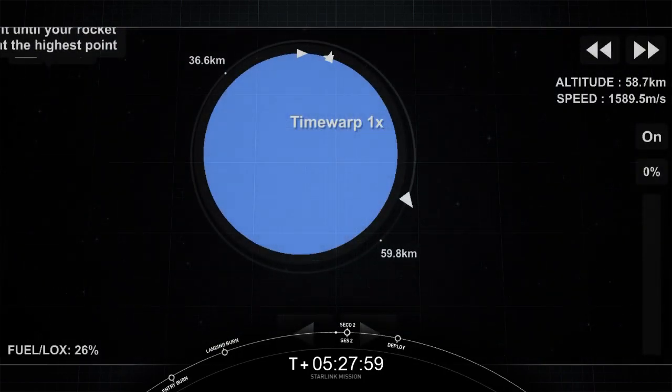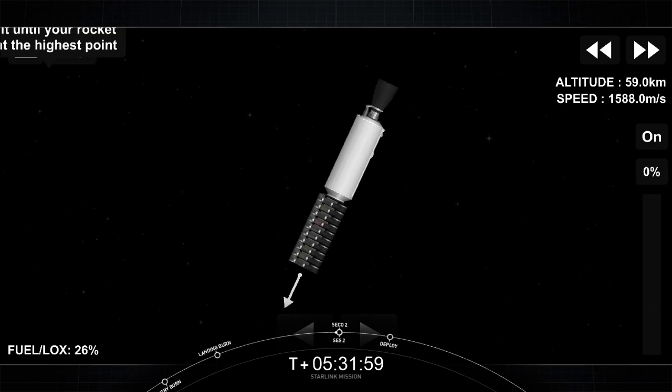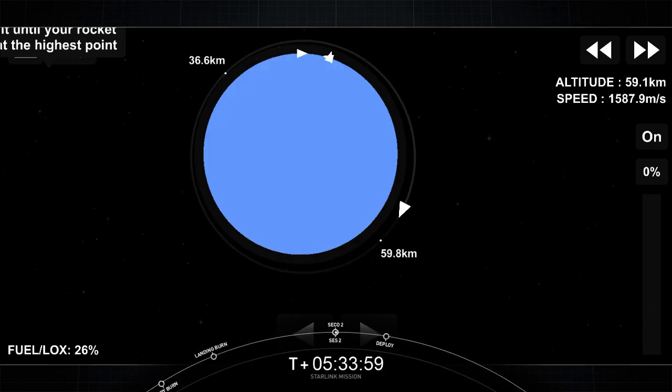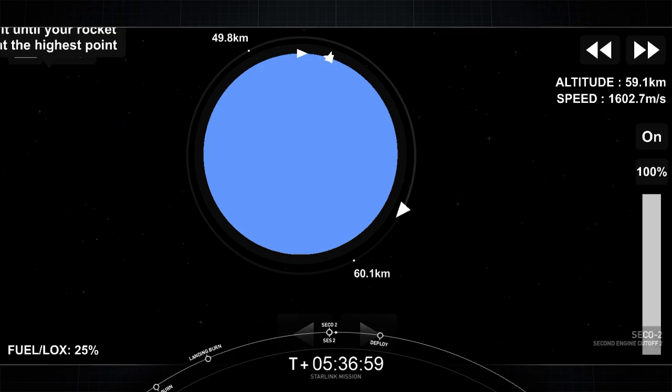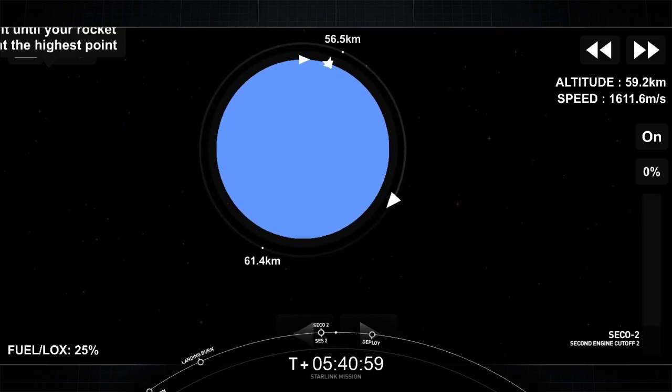Welcome back to the webcast for our 21st Starlink mission from Cape Canaveral Space Force Station. We did have SES-2 and SECO-2, with a call for nominal orbit insertion.